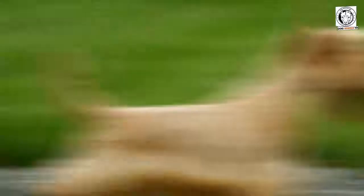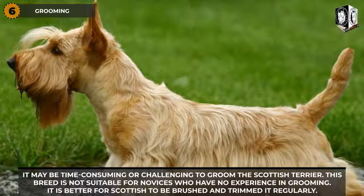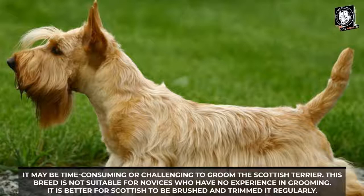Scottish Terrier grooming can be time-consuming and challenging, and this breed is not suitable for novice groomers. It is best to brush and trim them regularly, as this helps remove dead hair and prevents the skin from getting dirty. Doing this every two months helps them maintain their unique shape, and grooming should occur at least twice weekly.